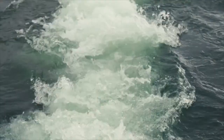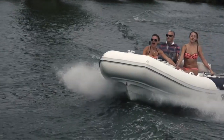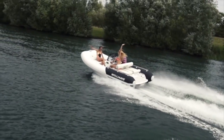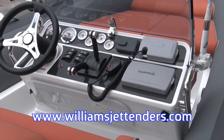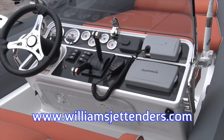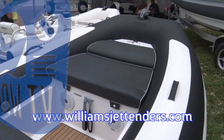What makes you different from your competitors? I think basically the build quality is exceptional, and just the fact that you can customize the boat so much to match your yacht, or if it's a standalone boat, just create something very, very different.